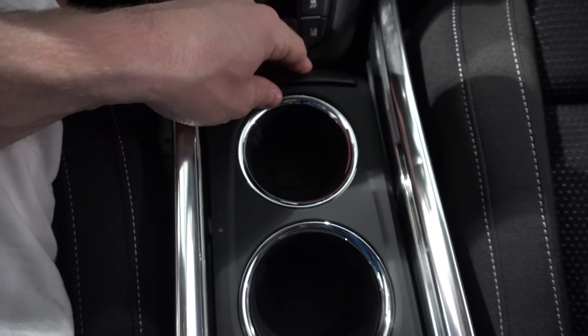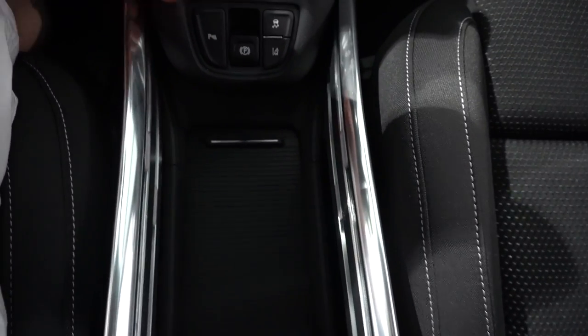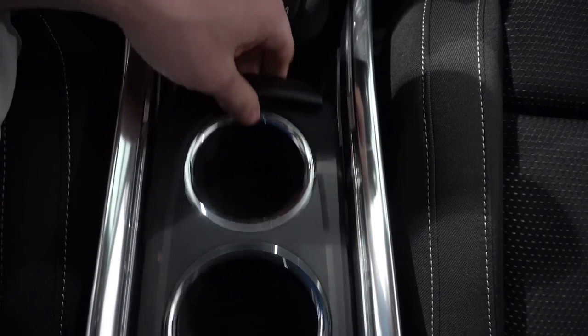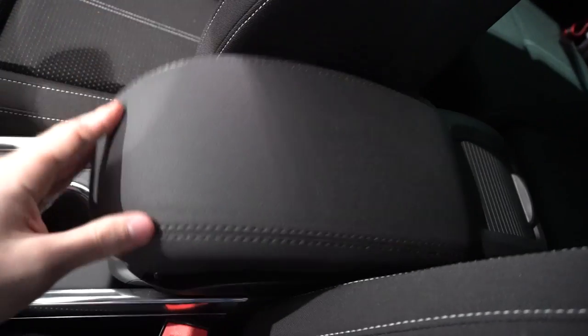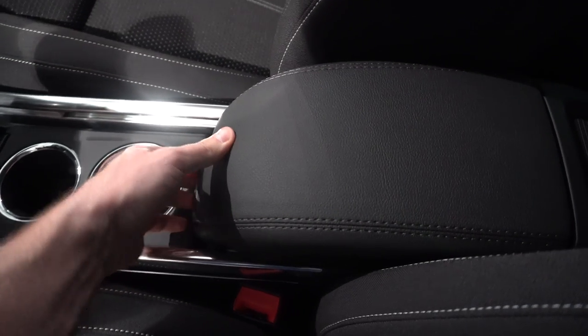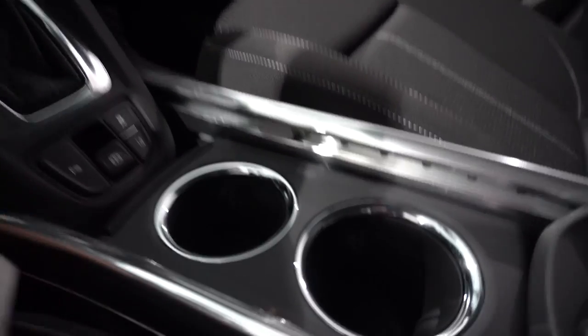The coolest thing is that you can push the cup holder back and have a huge empty space instead. You can close the cover and choose how you want it — empty space or cup holders — just pull it out and you have two cup holders. It's really interesting. The center armrest is also adjustable; you can slide it forward or back the way you want. They really thought a lot about this design — I don't find this in other cars.